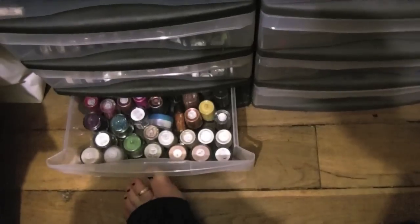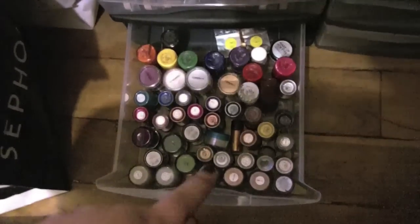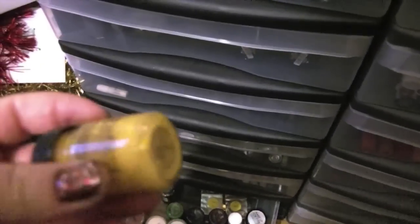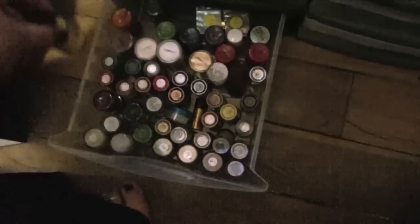Then this last drawer is MAC pigments. So obviously we have pigments, glitters. These are the acrylic paints that I use on shoots, and then these two right here are mixing mediums for those. And then these are the Crushed Metal pigment stacks. So I'm going to end this part here and then we'll start another part for the next two.